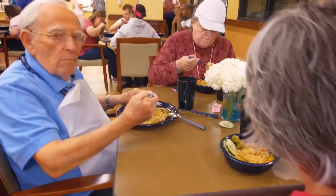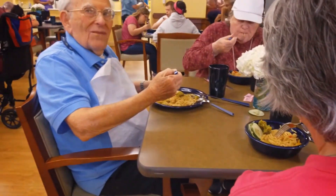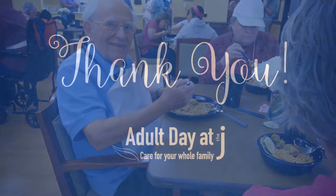I wish you could come in and see, and I actually invite you to come in and just see what a difference you have made for these folks.